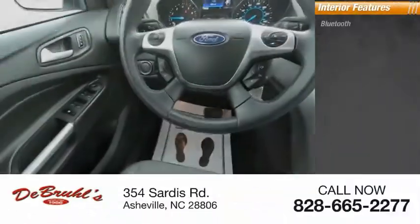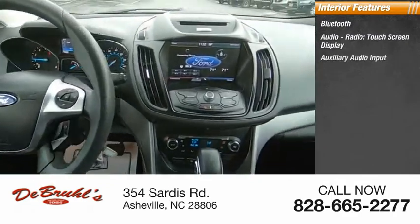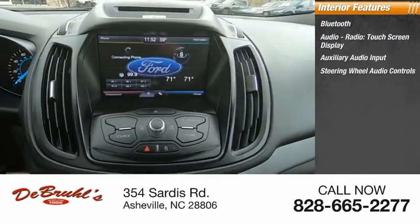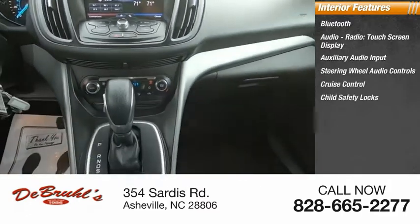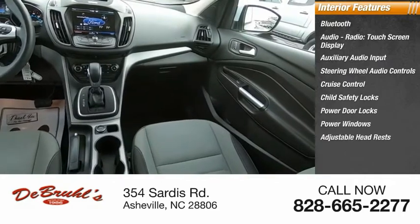Inside you'll find Bluetooth, audio radio, touch screen display, auxiliary audio input, steering wheel audio controls, cruise control, child safety locks, power door locks, power windows, and adjustable headrests.